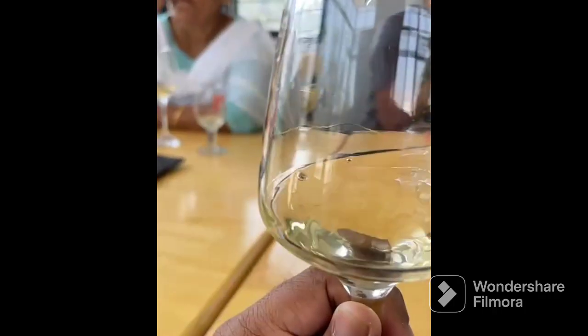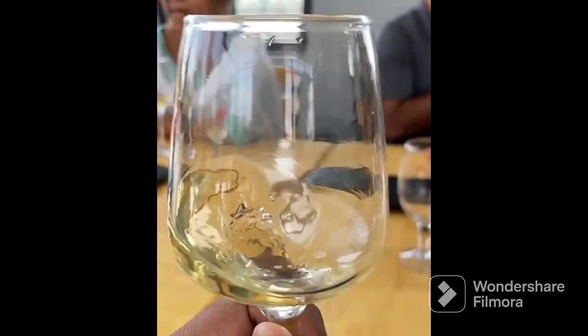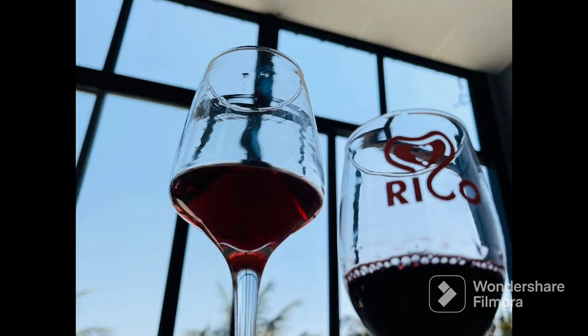This is the bottling section. Now it is wine tasting time! We tasted six types of wines, and out of them, the sparkling wine was the best. Even I tasted it!